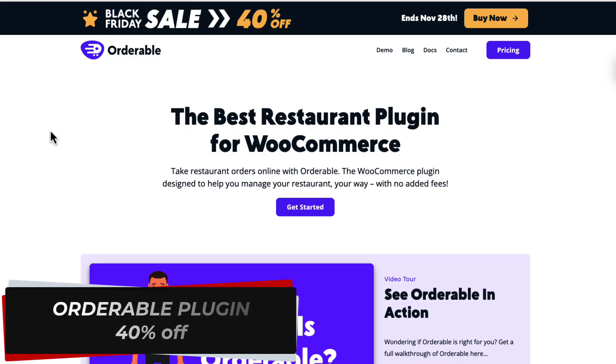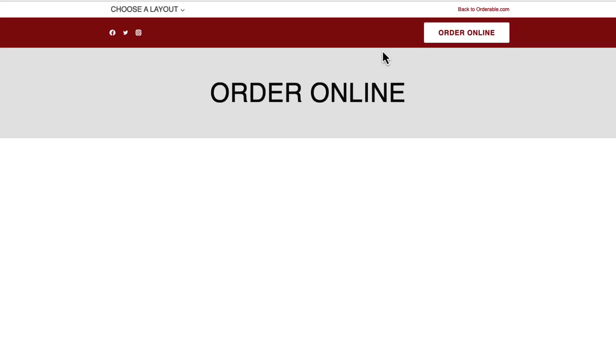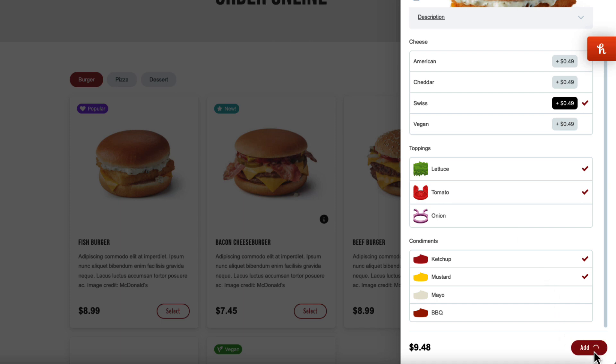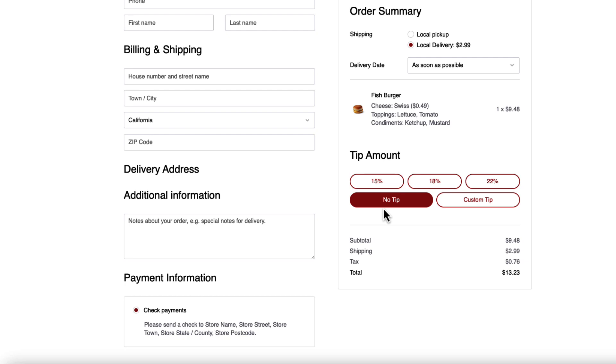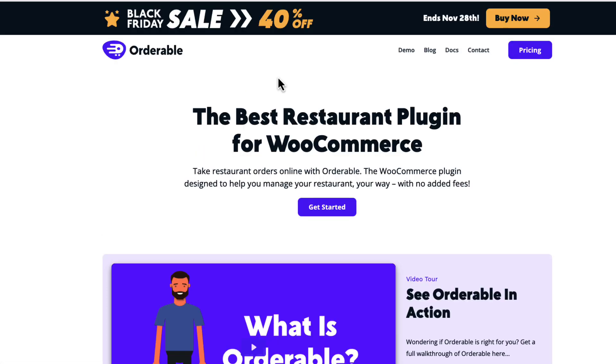The next plugin is for those dealing with restaurants or food services — it's called Orderable. Take a look at the demo if you haven't seen it. It allows you to select food with toppings, add it to the cart, go to checkout (it's connected with WooCommerce), choose a pickup or delivery time, add a tip if needed, and then pay and wait for your delivery. It's fairly easy to use, works really well, and I've used it on four of my sites. This deal ends on November 28th and you can get it at 40% off.